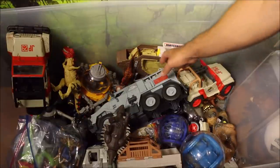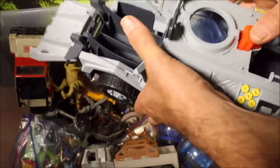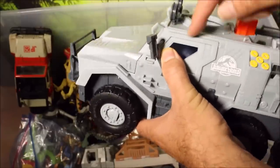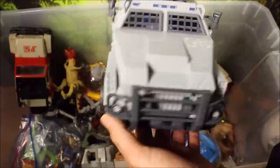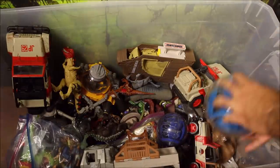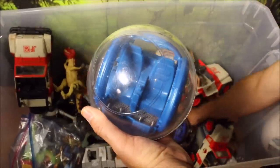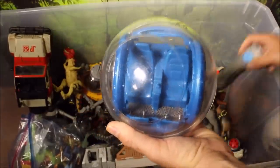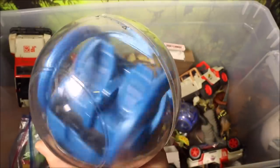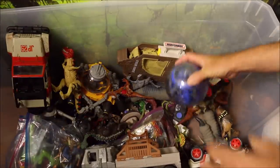We have a gyrosphere launcher vehicle by Matchbox. If you push this, it launches the gyrosphere right out the front of the truck. You can put characters in it — it's a really cool looking vehicle. And then over here I have a remote control gyrosphere. It moves forward and it spins. Really cool.